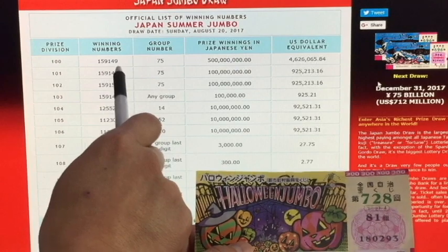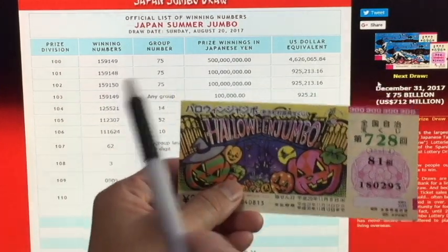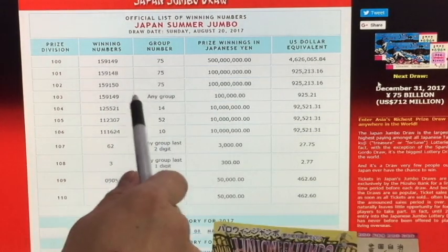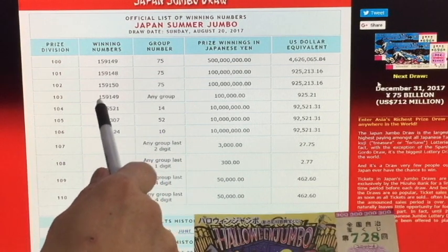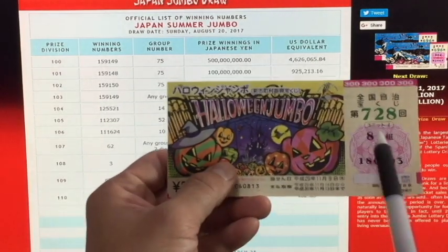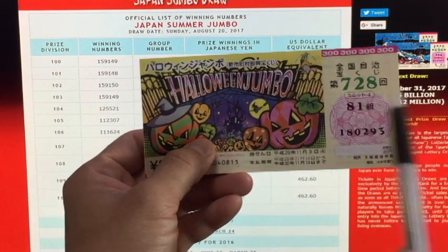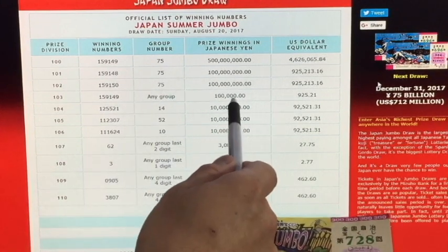It can't be a 7, 6, 5, 4, 3, or 2 — it has to match exactly. In order to win the third prize, I would have to have the exact numbers 1-5-9-1-5-0 in group 75. For the fourth prize, it says any group — as long as I have the numbers 1-5-9-1-4-9, it doesn't matter what group number I have on top. It could be 35, 68, or 94 — whatever — as long as I have those numbers, I'll win the fourth prize.